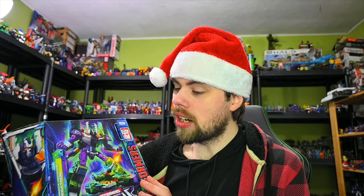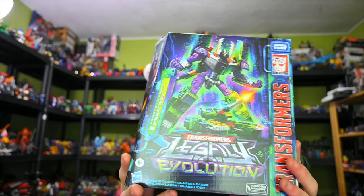We also have the Armada Universe Megatron. I've got the Optimus Prime Commander-class figure, and of course I needed a Megatron to go against that.